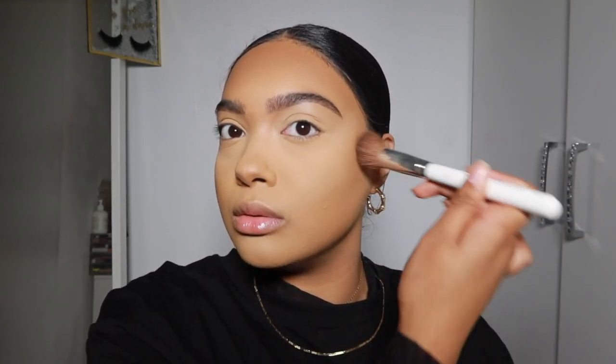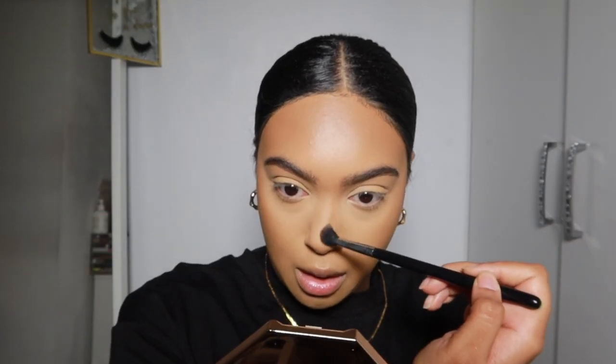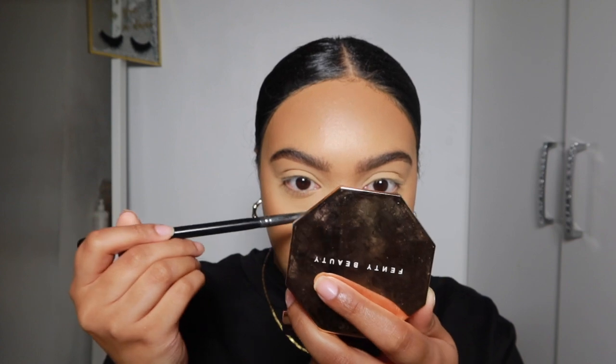I'm going to bronze everywhere. I place the bronzer a little bit higher because the brush will spread it out anyway. I'm using the shade Bijingal — that's the only shade that works for me; the others are not dark enough or too cool. I take it on the tip of the nose as well, literally everywhere I contoured, and then just do the tip of the nose with whatever's left.